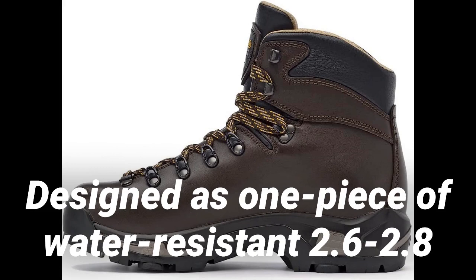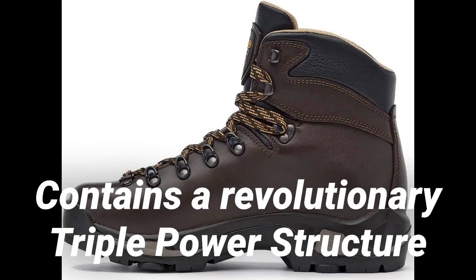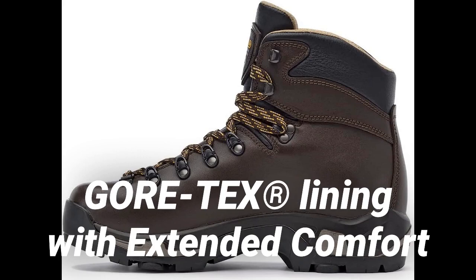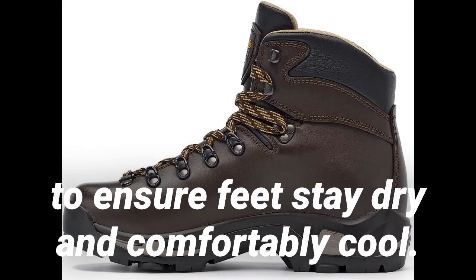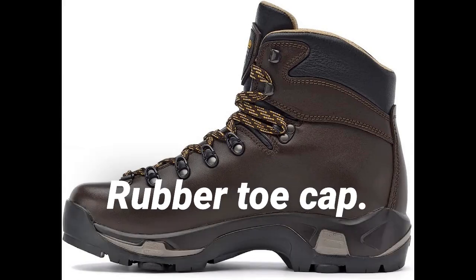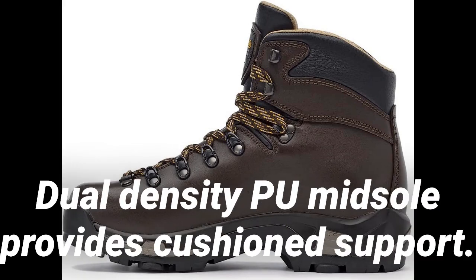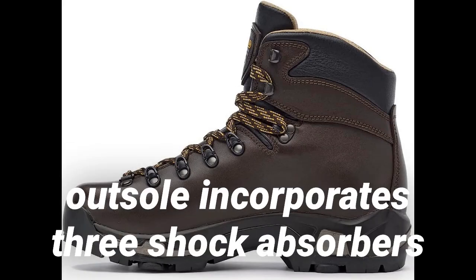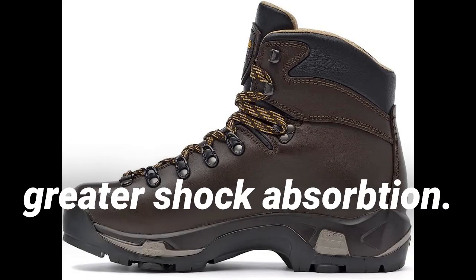Designed as one piece of water-resistant 2 to 2.8mm full-grain leather upper for long-lasting durability. Contains a revolutionary triple-power structure sole designed by Asolo in partnership with Vibram. Vortex lining with extended comfort footwear technology offers waterproof protection to ensure feet stay dry and comfortably cool. Features a rubber toe cap and easy lace-up design. The Light 2 footbed has an anatomic construction for excellent underfoot comfort. Dual-density foam midsole provides cushion support. The TPS outsole incorporates three shock absorbers that correspond with the areas of the foot that receive the highest impact during activity, providing greater shock absorption.